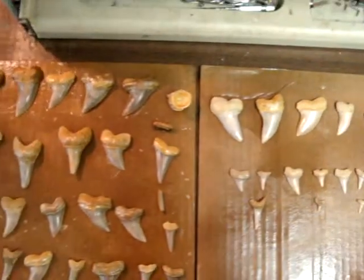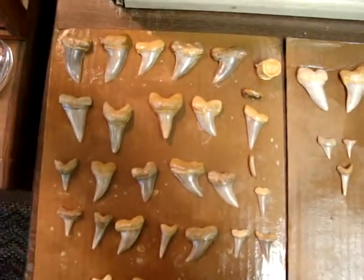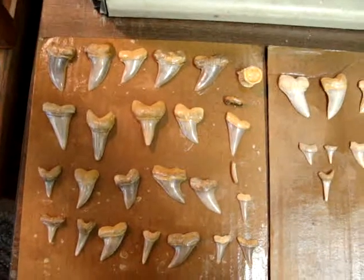I seem to like the red layer a lot better. It seems to get better colors. And on this trip, I got about 60 teeth.